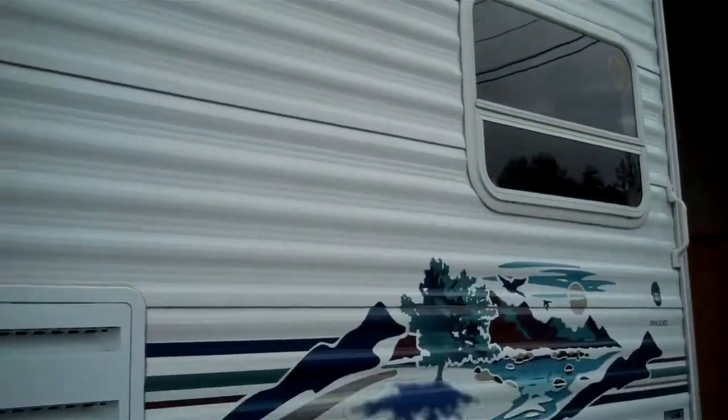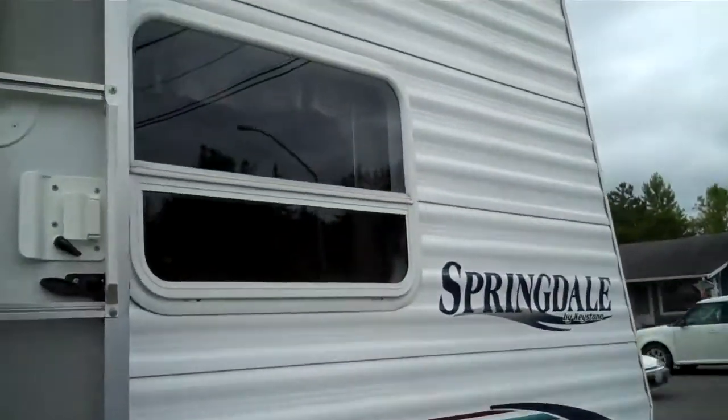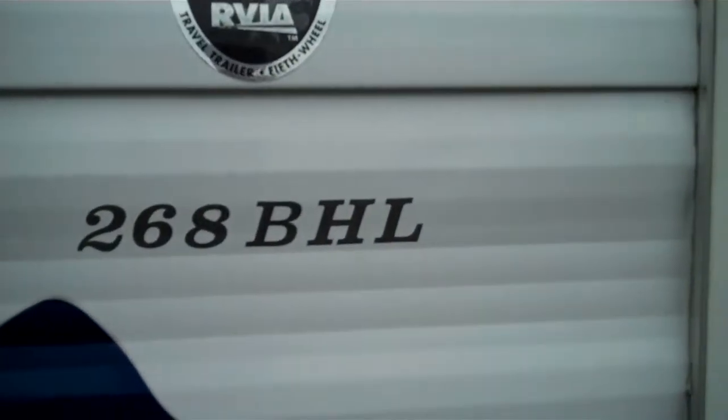So it is the bunkhouse model, very popular. Here's what she looks like — big outside light, awning. Here's the model if you want to look it up: 268BHL, for bunkhouse model.